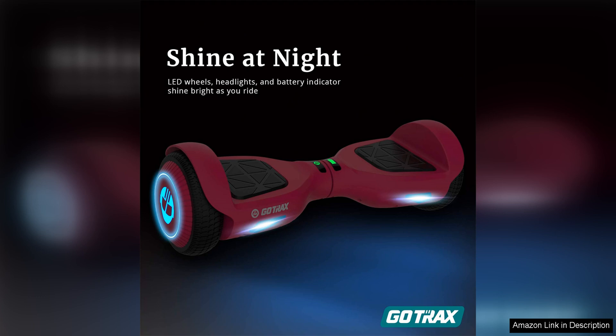With its impressive features, sleek design, and affordable price point, the Gotrex hoverboard is a great choice for riders of all ages. So if you're in the market for a new hoverboard, be sure to check out the Gotrex hoverboard with 6.5 LED wheels headlight.